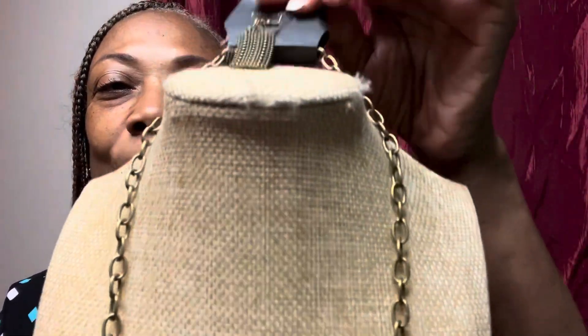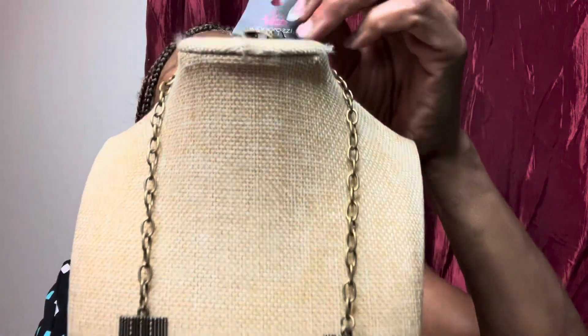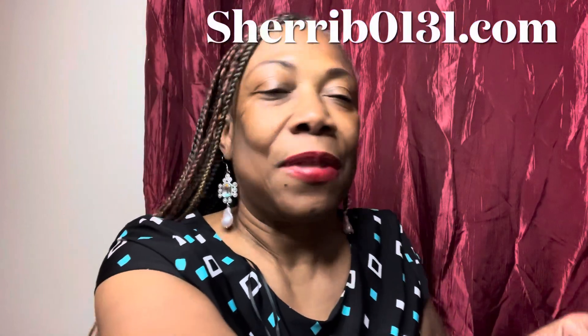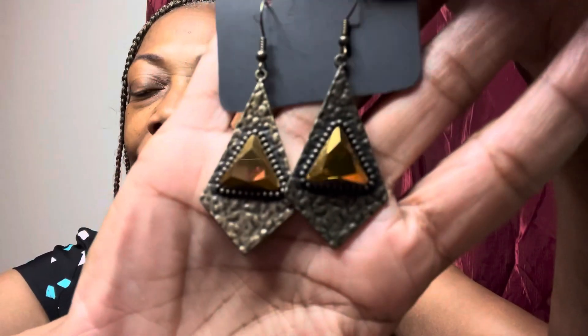You have those complimentary earrings — they're actually a nice size. Again, this is going to be S625 in Glam. The next thing we have here is another one — don't be sleeping on the brass or the copper. This is going to be S857 in Glam. I love this right here.